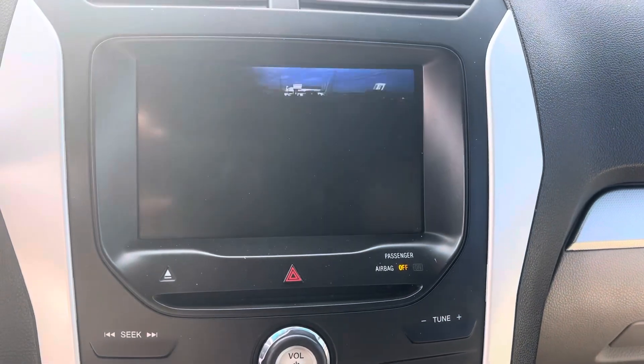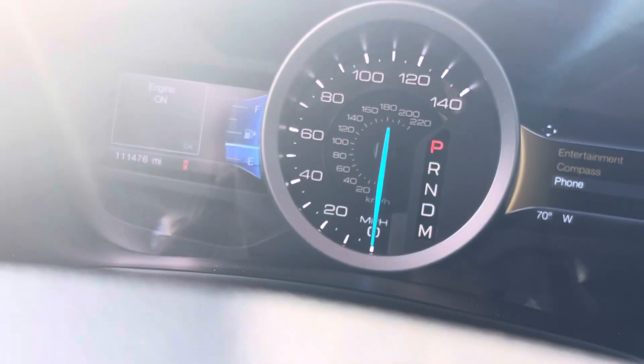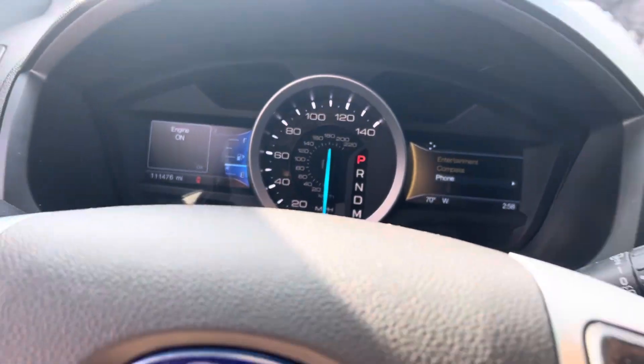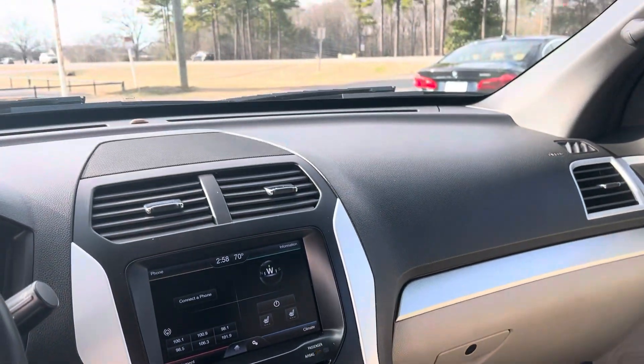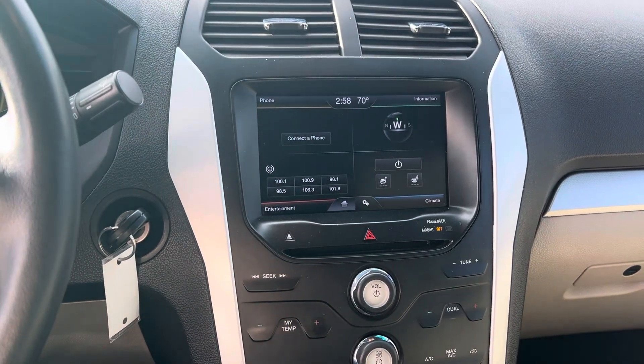It does have a backup camera. And also — I lied about the mileage — it's 111,476. That's the 2014 Ford Explorer. Let me know what questions you may have. I'll see you next time.